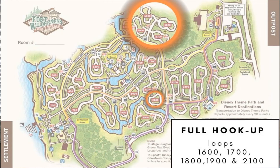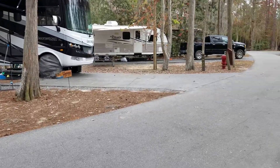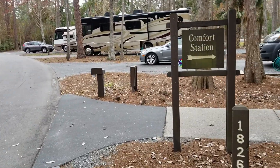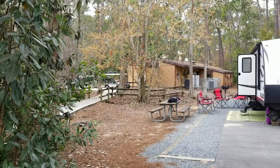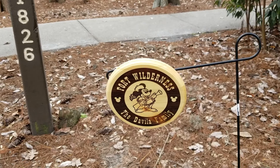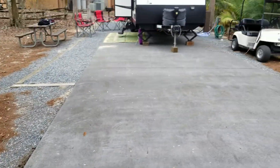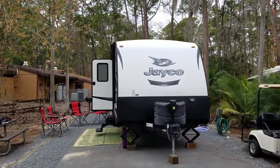Moving on to the full hookup sites — those are loops 16, 17, 18, and 1900. These have cable, water, sewer, and power. You can have both an RV and a tent on this type of site. We stayed in a full hookup loop on our second trip in 2019, and the price is $132 per night — so you have the tent/pop-up at $100 and the full hookup at $132 per night, and that's just the site price on top of the camper rental.